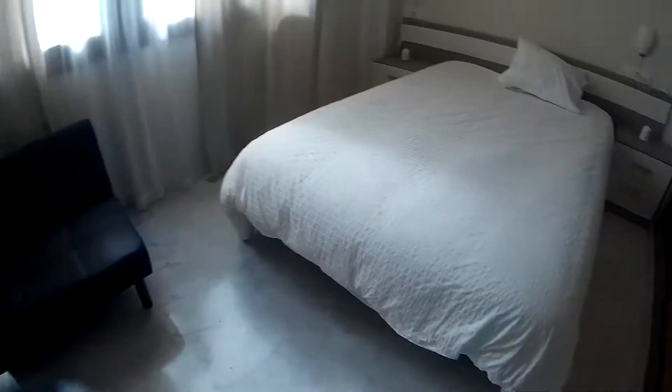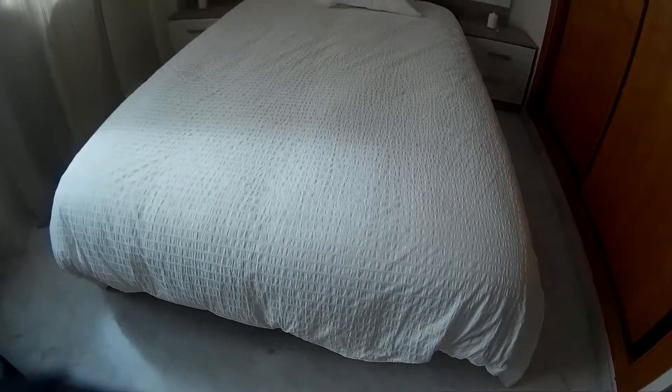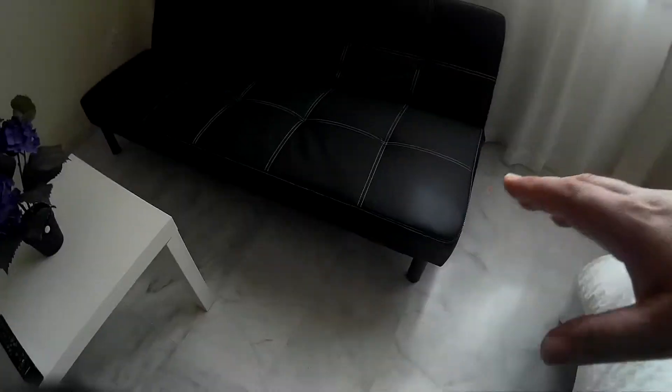There's a TV and now we're in the bedroom area. This is a queen size bed and this is a sofa. It's like a studio — the whole place.